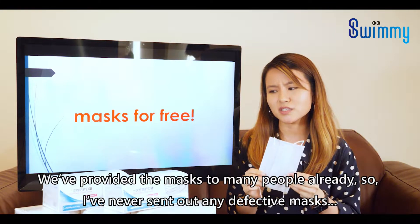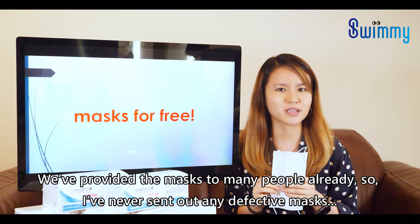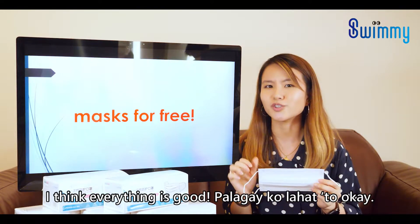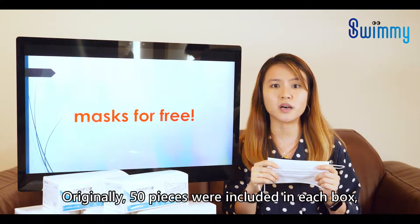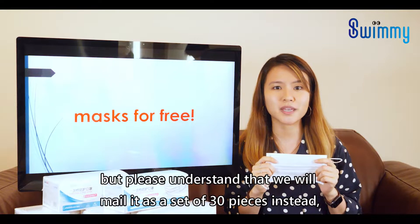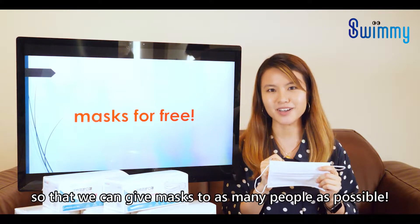We've provided the masks to many people already and I've never sent out any defective masks — I think everything is okay. Originally, 50 pieces were included in each box, but please understand that we will mail it as a set of 30 pieces instead, so that we can give masks to as many people as possible.